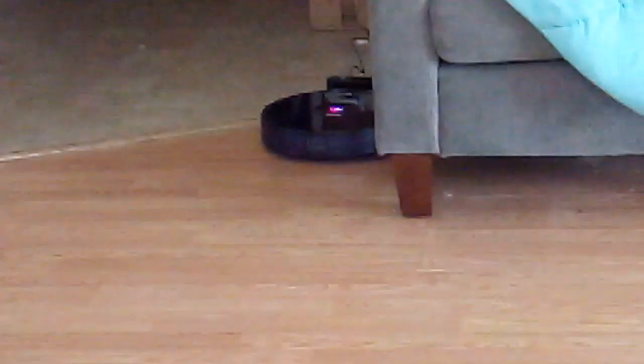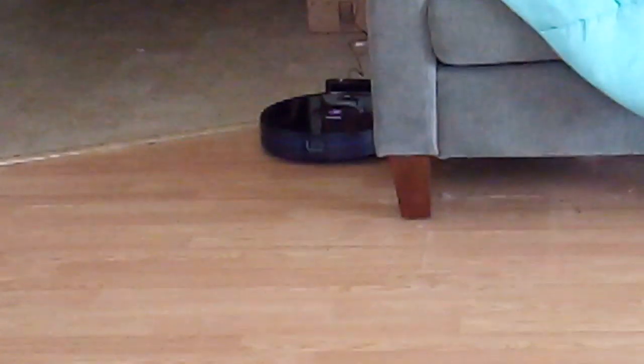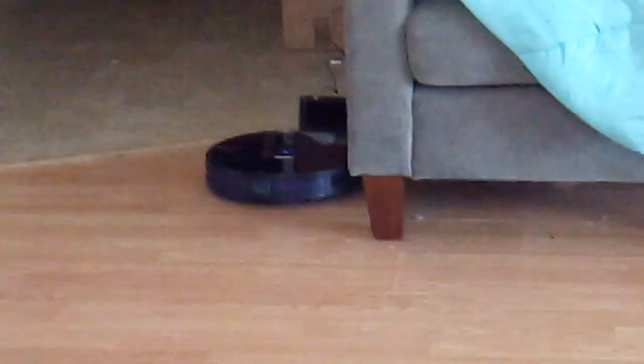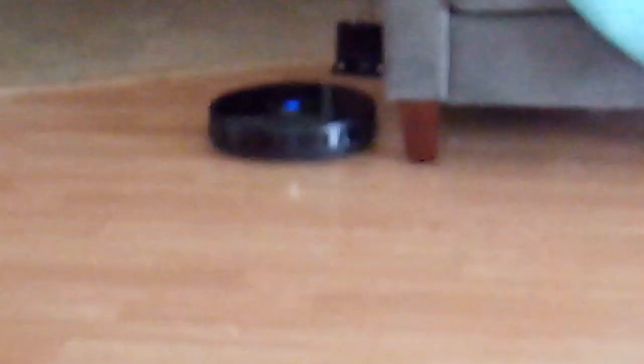It's kind of blurry so you can barely see it, but it's blinking purplish. When it's completely dead, it'll blink red. But when it's off the charge and is charged, it goes blue. It looks like a little beetle.